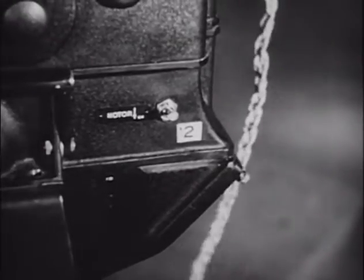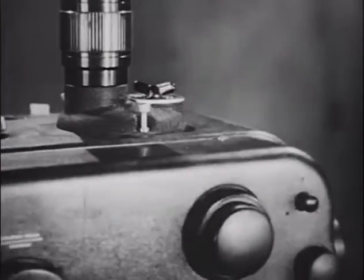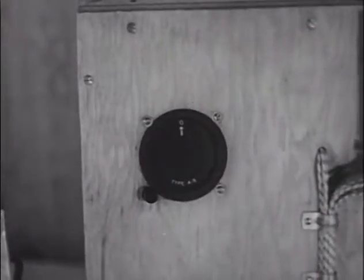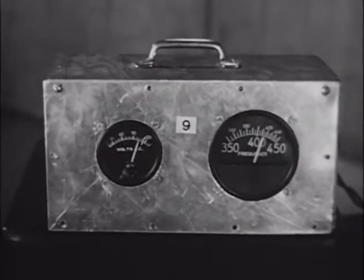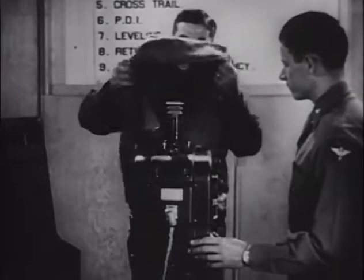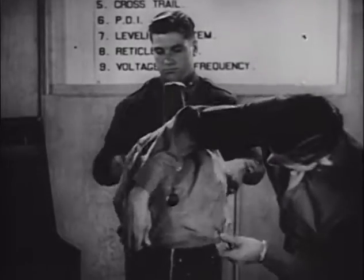One. Two. Three. Four. Five. Six. Seven. Eight. Nine. Think you know them? Are you sure? Well, let's check a cadet making his first actual pre-flight inspection of the S-1.